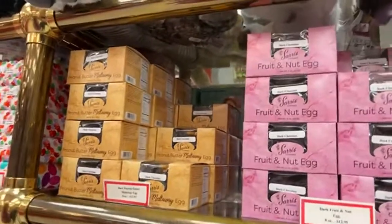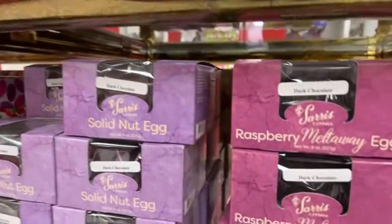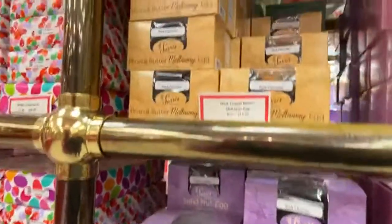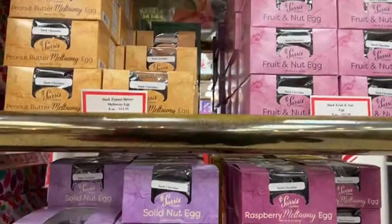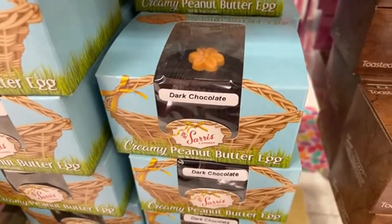This is the dark chocolate egg area. They're delicious, especially the peanut butter meltaway egg. They also sell a creamy peanut butter egg — a slightly different consistency, more like a peanut butter cup.